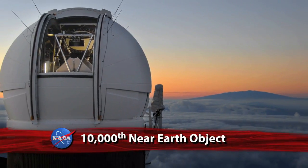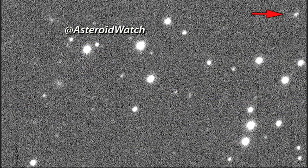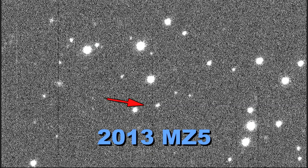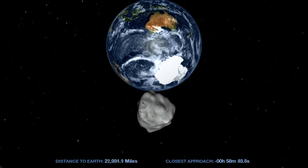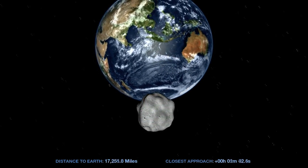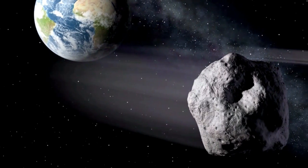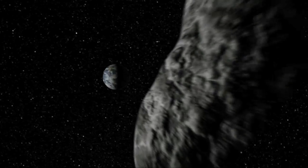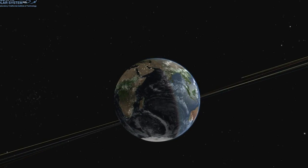Astronomers using the Pan-STARRS-1 telescope on the summit of the Haleakala crater in Maui have detected the 10,000th near-Earth object, an asteroid called 2013 MZ-5. Near-Earth objects are asteroids and comets that can approach the Earth's orbital distance to within about 28 million miles and range in size from a few feet to as large as 25 miles across. 2013 MZ-5, about 1,000 feet across, won't approach close enough to Earth to be considered potentially hazardous.